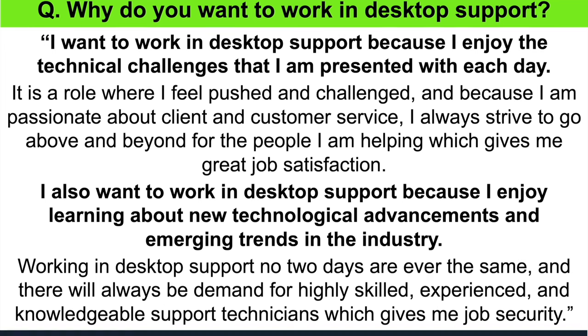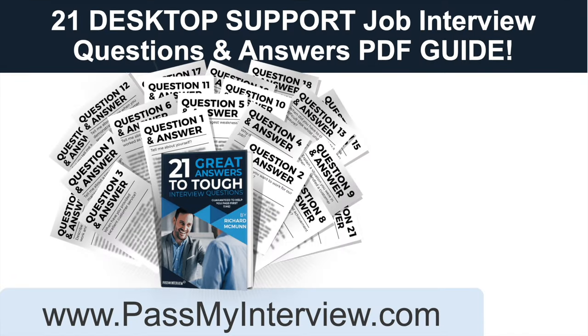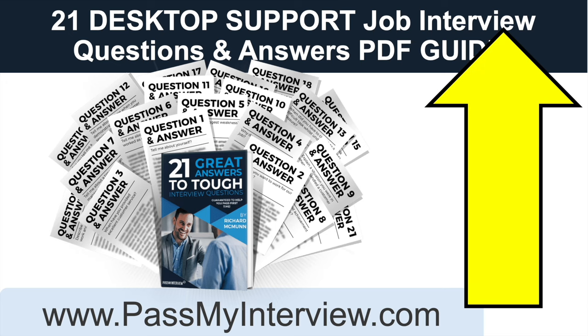Don't go anywhere because I still have more questions and answers to give you. When you're ready, click that link in the top right-hand corner of the video, head straight through to my website PassMyInterview.com, and you can instantly download a copy of these slides plus my full set of 21 desktop support job interview questions and top-scoring answers in a PDF guide.